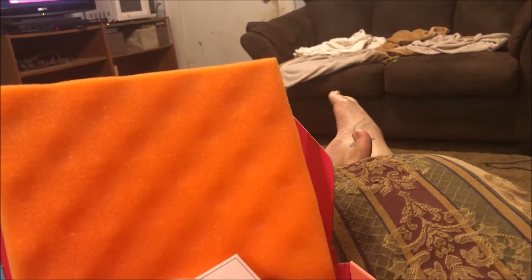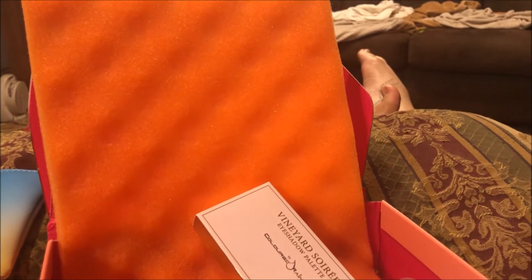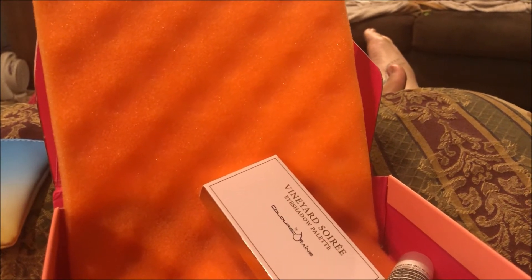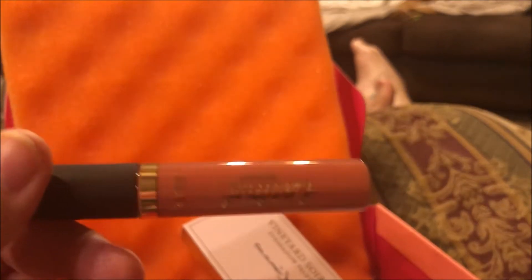Then I have a Tarte lip paint in 'Home Slice.' Oh, that's a pretty color for spring. Let's open that up — oh yeah, that's pretty. I love that shade.